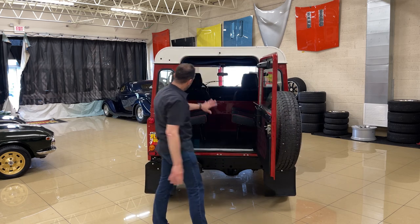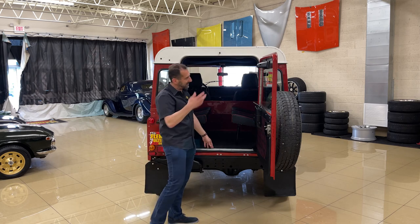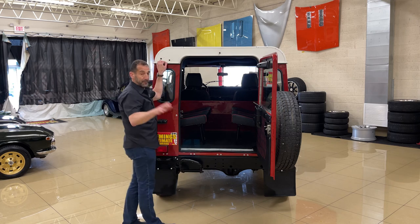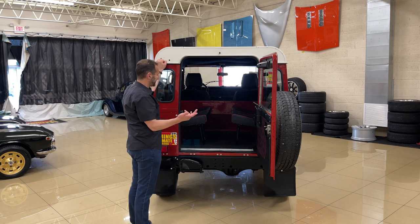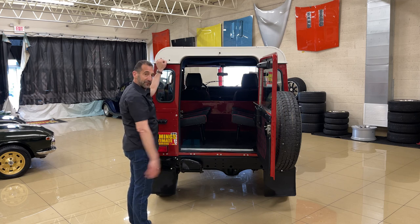We had this full interior redone in a cool stitching that kind of matches the exterior of the car — it's really nicely done inside. What people don't know is that these hard tops can come off. If you want to turn this into a convertible, you can do that as well. It's not super easy and not something you'd do by yourself, but if you decided you'd rather have a convertible, you could make that happen.